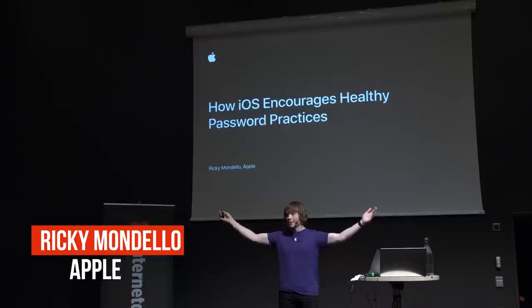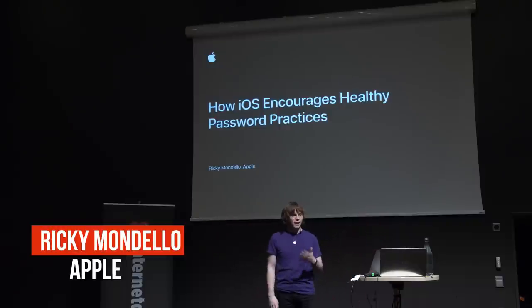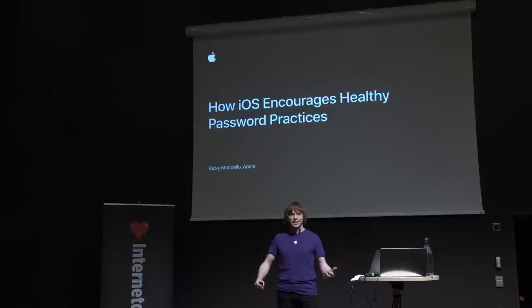Good afternoon everyone, thank you for being here. It is so exciting to be in front of a crowd that is as excited about passwords as I am — I very rarely get that opportunity at work. My name is Ricky Mondello. I'm a software engineer at Apple over in California, and today I'm here to tell you all about some things that iOS does to encourage healthy password practices.